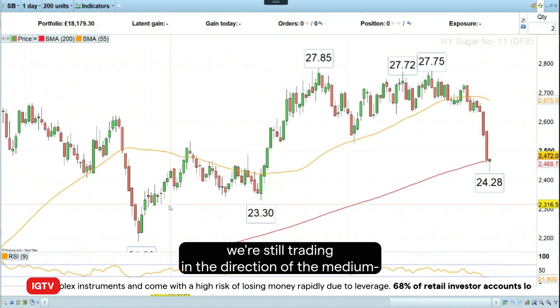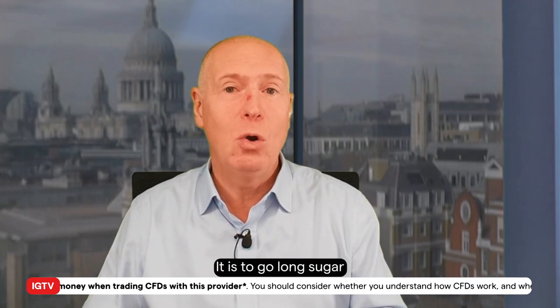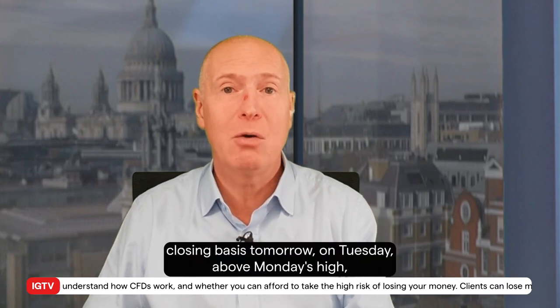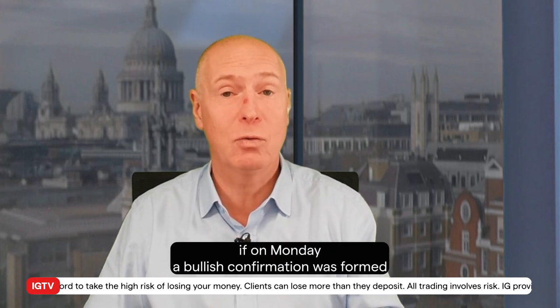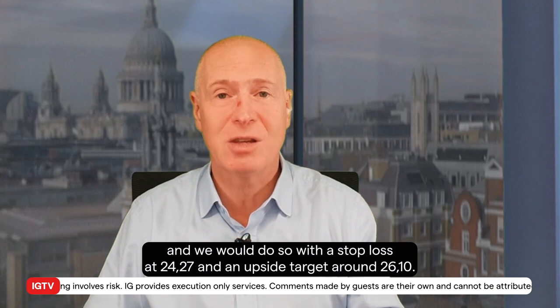As you can see here, we're still trading in the direction of the medium-term trend because we've been rising since June of this year. So this is today's Trade of the Week: go long sugar on a daily chart closing basis tomorrow on Tuesday above Monday's high, if on Monday a bullish hammer formation was formed. We would do so with a stop loss at 24.27 and an upside target around 26.10.